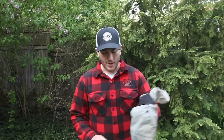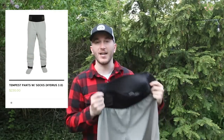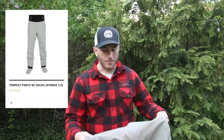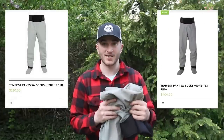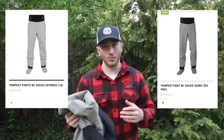Anything you can do to keep your feet dry longer is going to help you stay warm, stay comfortable, and keep pushing on these trips. Kokatat actually has two different versions of the Tempest Pants. This version uses the Hydrus 3.0 material - it's a breathable and durable material. The other version is Gore-Tex, which is said to be even more breathable and more durable.